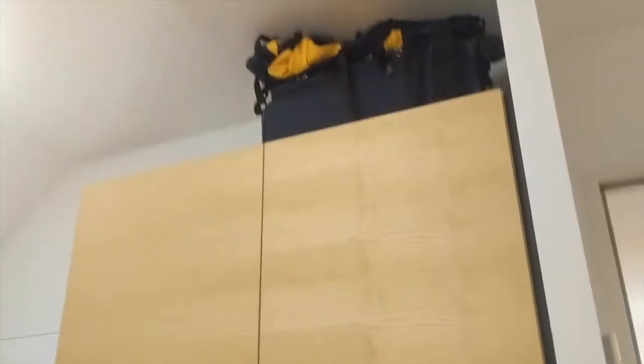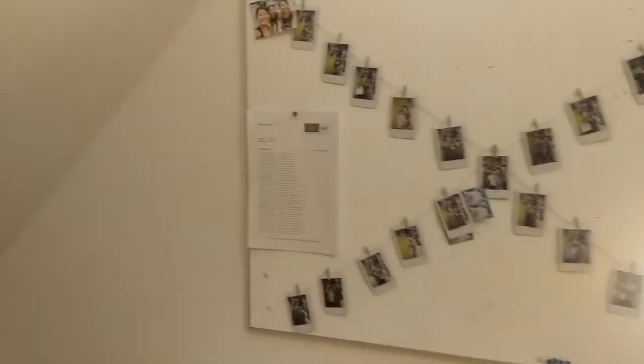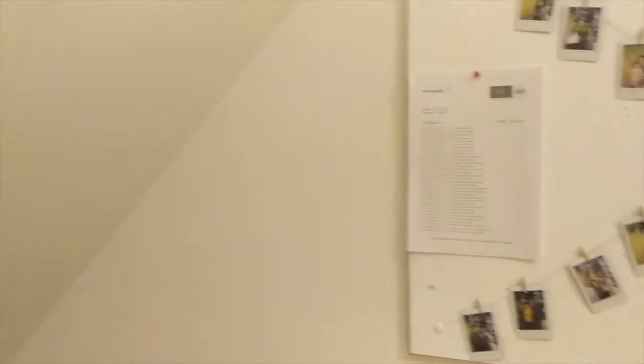And then this is just the wardrobe area, and that's just where I keep my suitcases and backpack. And then I made sure to bring some pictures from home of like a going away party I had before I left.